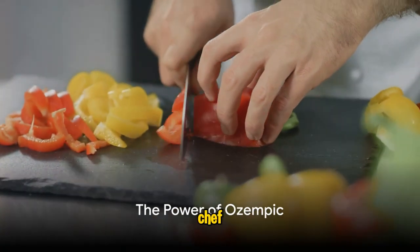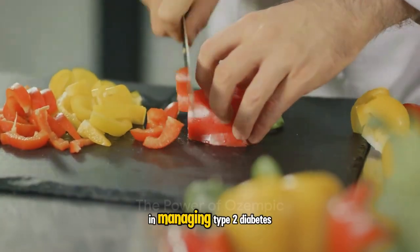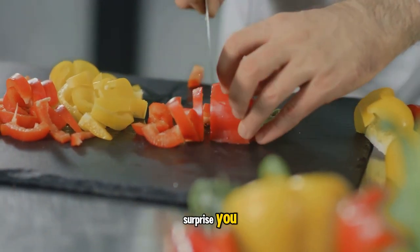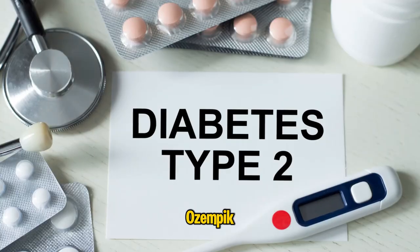Ever wondered how a personal chef could play a crucial role in managing type 2 diabetes and obesity? The answer may surprise you. It involves a magic word: Ozempic.